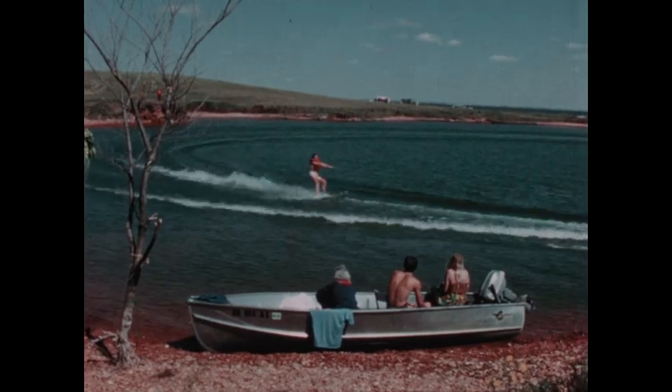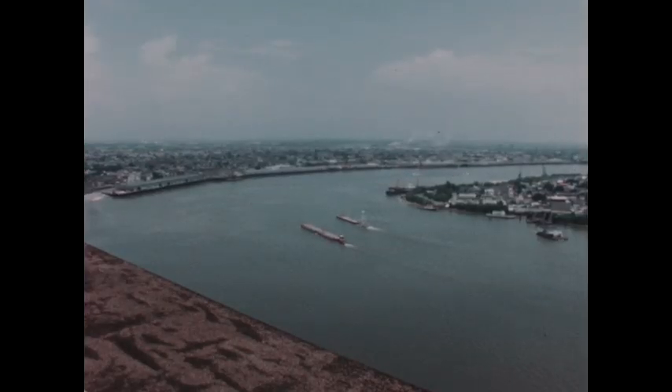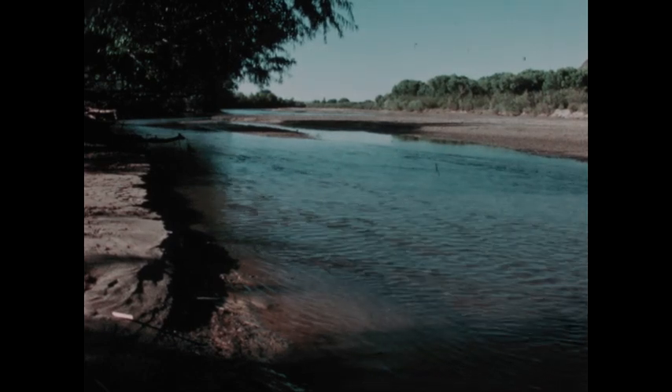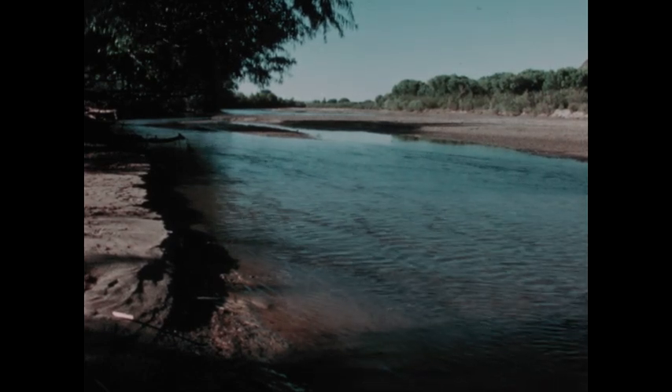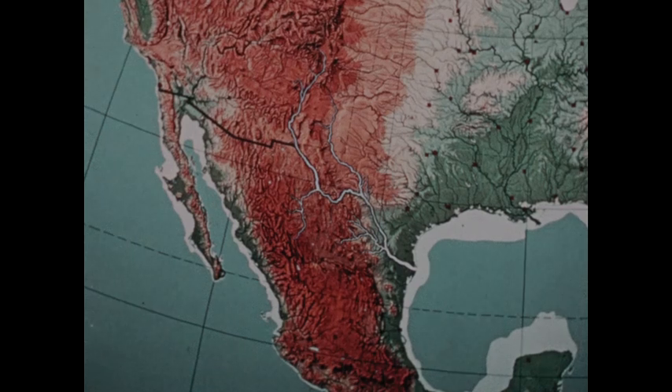The shallow, muddy Missouri and the deep, wide Ohio and the great Mississippi make up a river system that has about 14,000 miles of navigable waterways. A contrasting river system is the mostly non-navigable Rio Grande, a shallow, shifting river that forms a portion of the border between the United States and Mexico, where it's called Rio Bravo — Brave River.